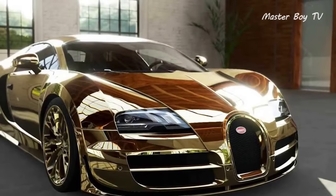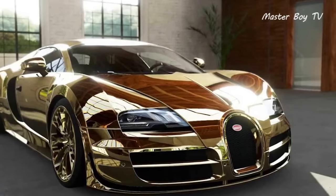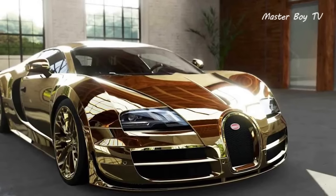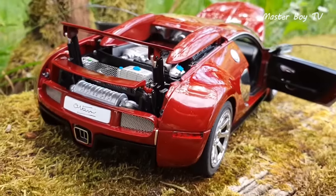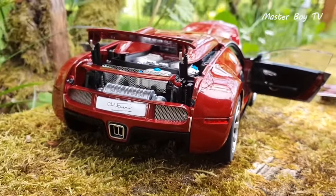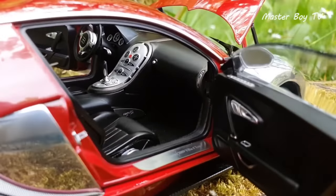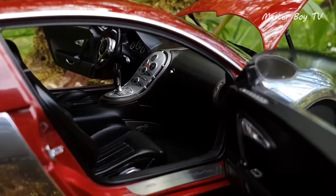You would be wrong to think that the usage of such a huge quantity of gold and diamond means that there won't be a single functional part in the car. The steering, hood, and two doors are fully functional, meaning you can open and close them. Only 13 of such models are planned to be produced, mainly to preserve the exclusivity of the miniature Veyron.